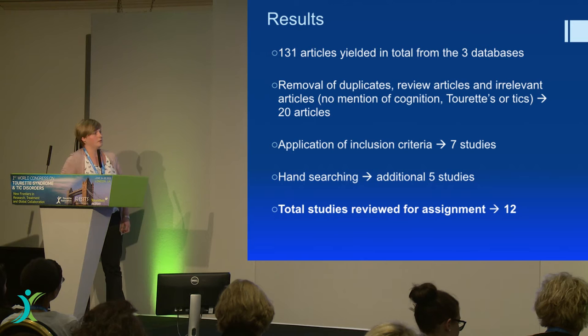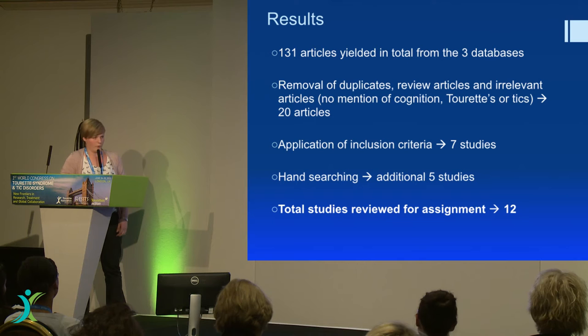So that's how I got my studies. I started with 131, went through the usual process, and ended up with 12 overall.